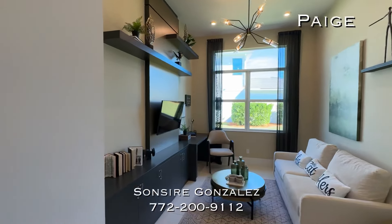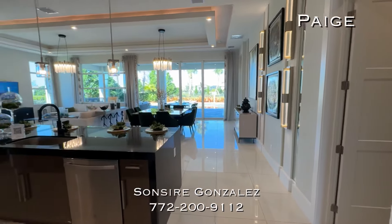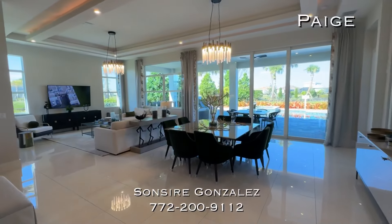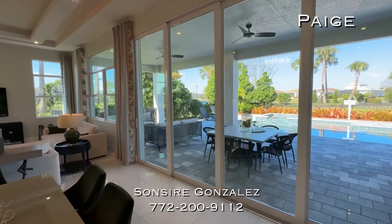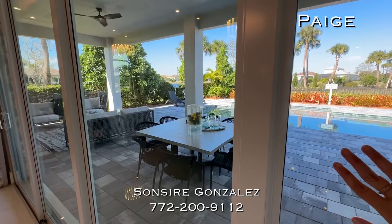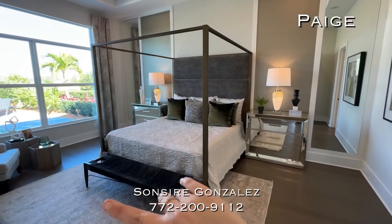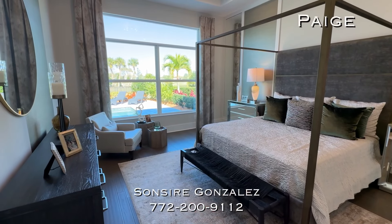The dining area in the Page is not the biggest but it works, and then you have this great, humongous living space. This house is over 2,500 square feet under air — so beautiful. This is an extended lanai, so you have the option to extend it an extra four feet. They extended both the owner suite and the lanai.